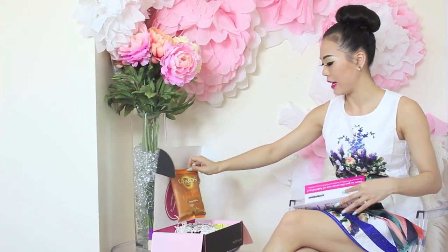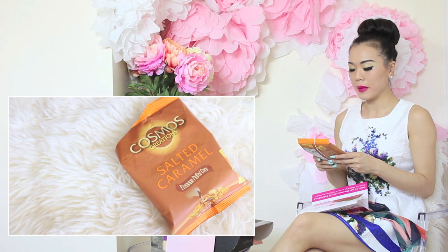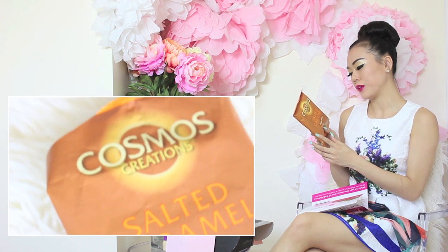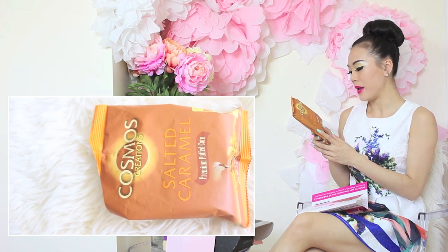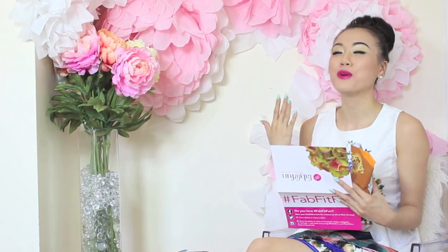Let's look at the snack. This is the Cosmo Creation Salted Caramel Premium Puff Corn — non-GMO corn, gluten-free, made with sea salt, no high fructose corn syrup, made with all natural ingredients. I really like this new health thing that everybody's into, like no GMO and whatnot. Shall we taste it? Oh my god, that's so good — it just melts in your mouth.